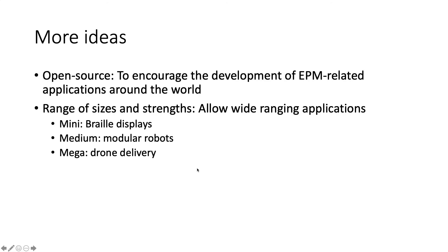That's my idea — not quite a business, but a way to help technology develop in the world. Most importantly, I want it to be open source to encourage development of electropermanent-magnet-related applications globally. The modules need to come in a range of different sizes and strengths: large EPMs would suit drone delivery of heavy loads, smaller ones would enable high-resolution Braille displays, and medium-sized ones would improve the resolution of modular robots. With that, I've come to the end of my presentation and I sincerely hope that you consider my proposal. Thank you.